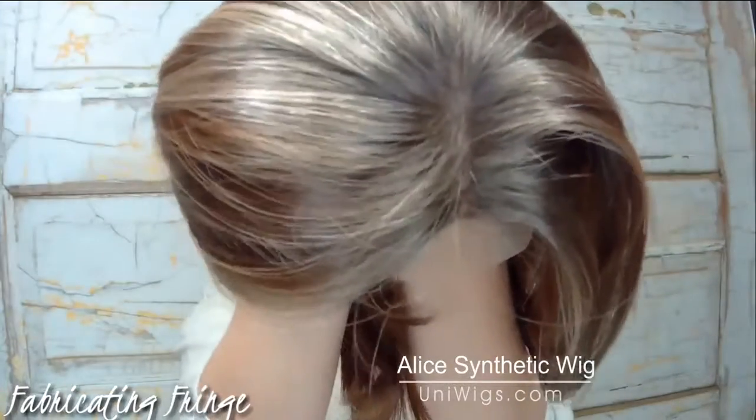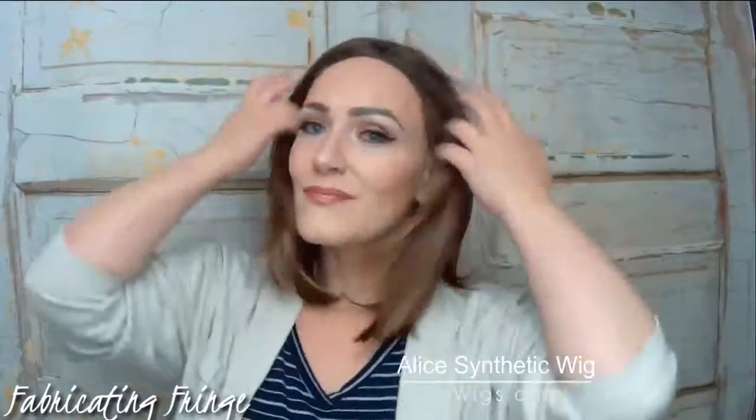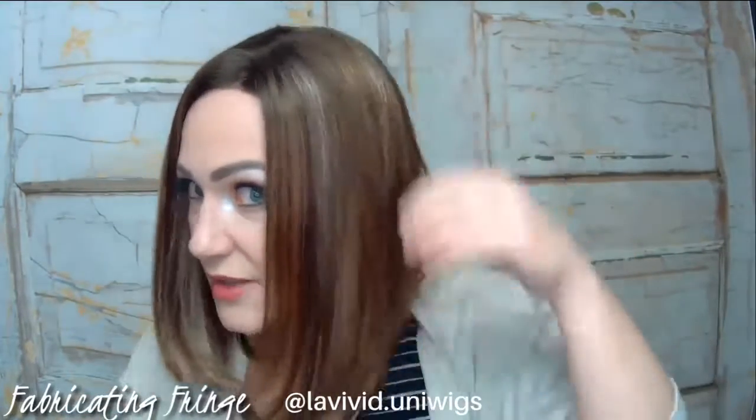Today I'm going to show you guys Alice. This wig does come with the lace intact, so you do need to cut that lace. This is a type of style that could work for any occasion — you could dress it up, but you could wear it every day. I love the little bits of highlights with these blonde tones.